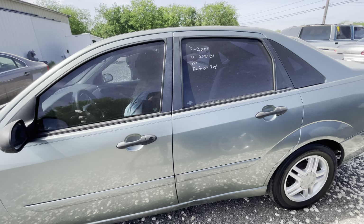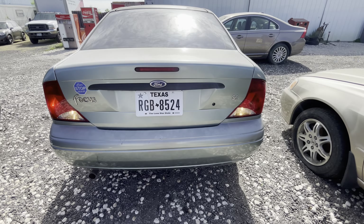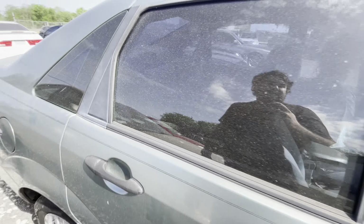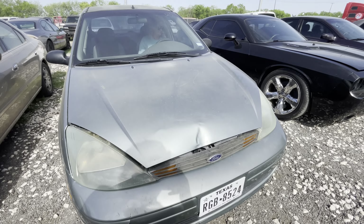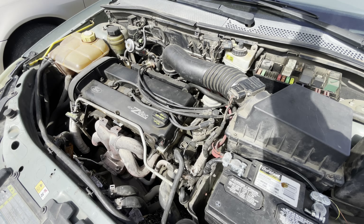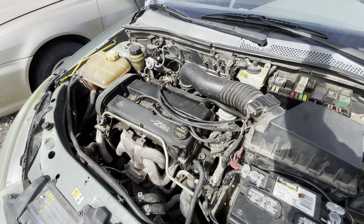Hey everybody, today we're out here at Alamo Auctioneers. We have a 2004 Ford Focus — it's an automatic four-cylinder, the SE trim. It has around 177,000 miles; we'll verify that on the inside. This has the 2.0 liter four-cylinder engine.